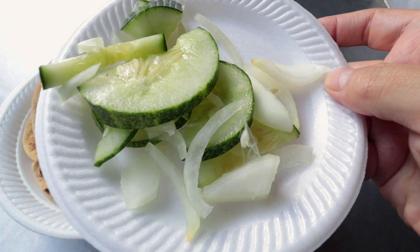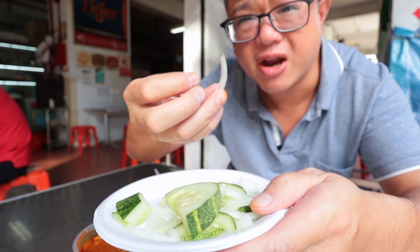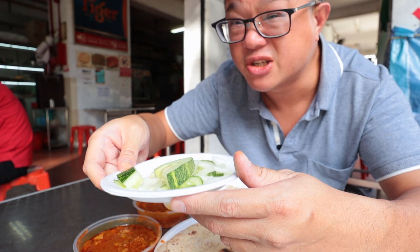Plain cucumber, plain onions — a bit sweet, very nice.